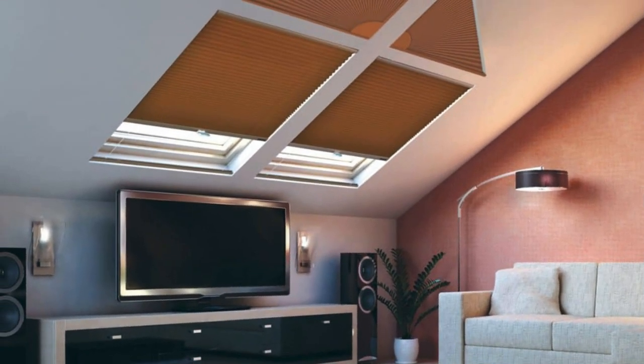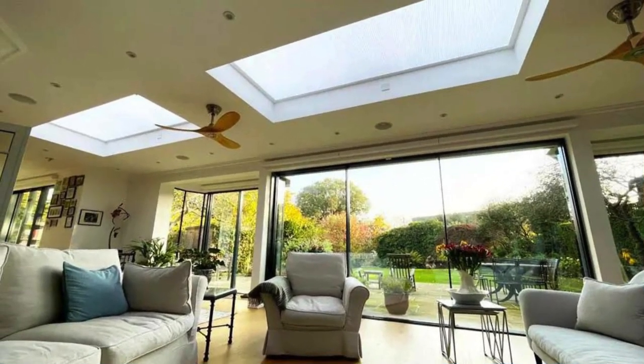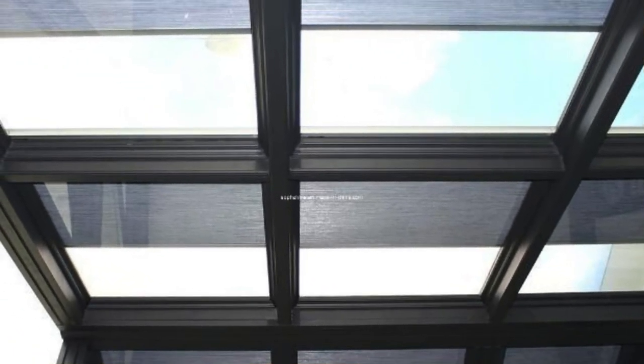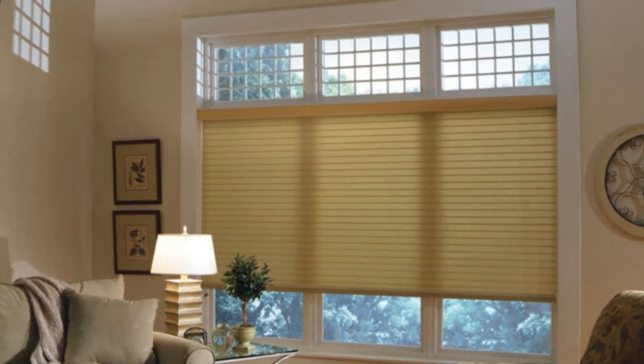In conclusion, curtains and drapes transcend their utilitarian origins to become integral components of holistic interior design. Their adaptability to different seasons, contributions to acoustics, and alignment with sustainable design principles reflect an industry that is both responsive to evolving needs and committed to enhancing the overall quality of living spaces.